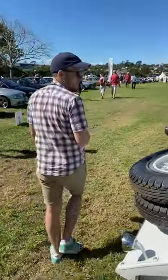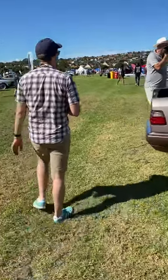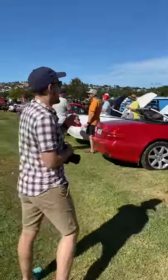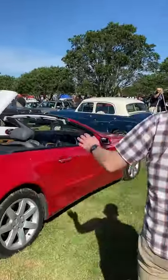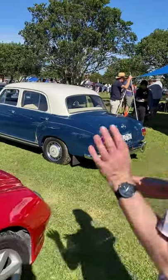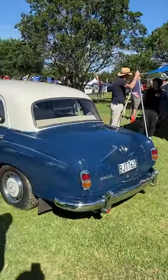It's about seeing all the really special stuff. And another special thing is this beautiful Mercedes-Benz — I think it's a 280 SE convertible.